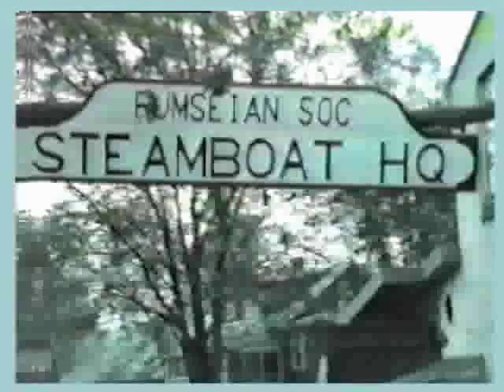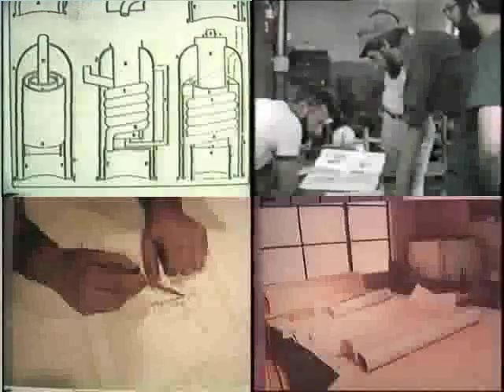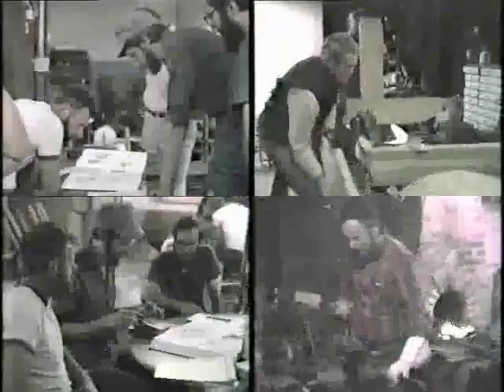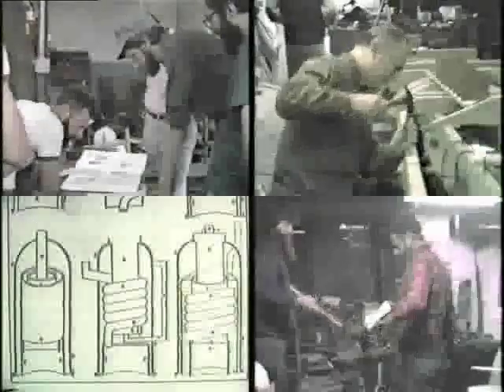Building the half-scale replica of Rumsey's steamboat was an adventure into the unknown for all those involved. When Rumsey sent a sketch of his power plant to George Washington along with a description of his operation, some things he did not depict in his sketch. A square box indicated the steam valve, a cone depicted a check valve, and the main valve and condenser control linkages were not depicted at all. He said to Washington, "It is not necessary to depict these as any country blacksmith can figure them out." The all-volunteer crew building the replica spent many hours with many country blacksmiths to fill in these blanks.